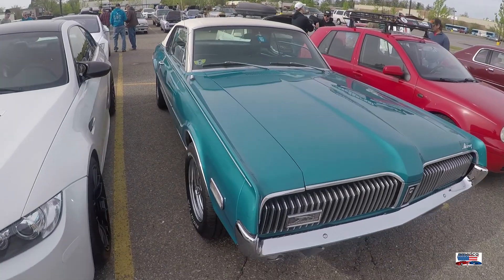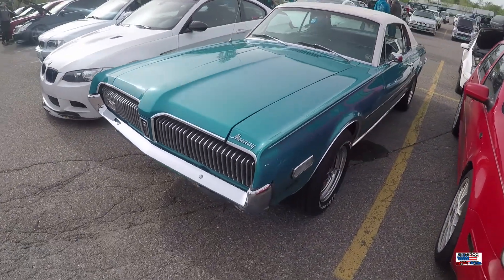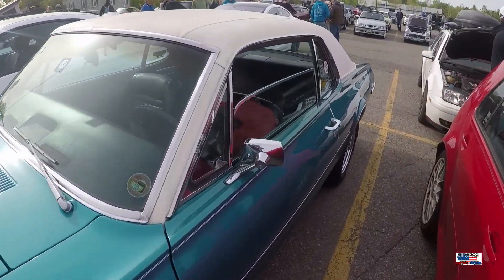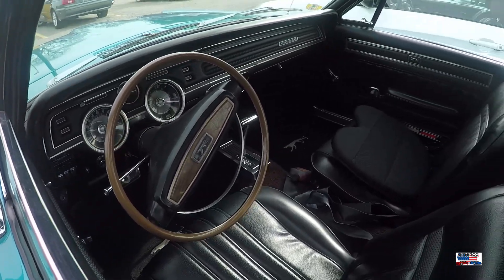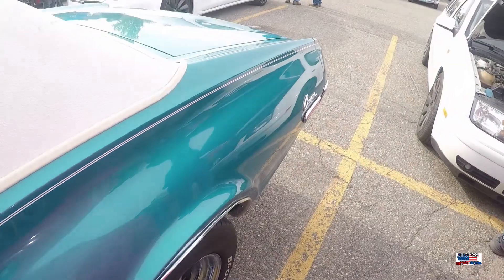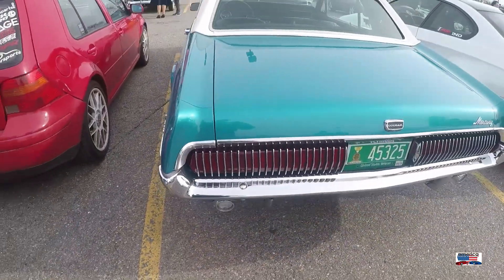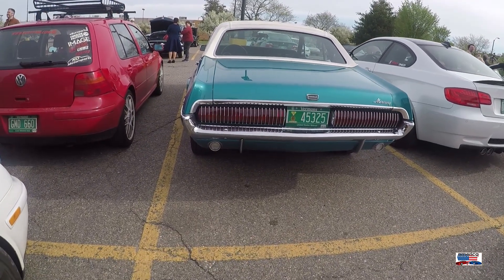Now we're looking at a '68 Mercury Cougar. Out of the two cars — the Mustangs and the Cougars — because these both were on the same chassis, this one was a little bit bigger. Give me a Cougar all day long. I like that they're not quite as common as the Mustang and I think they look just a little bit better. That's just me.